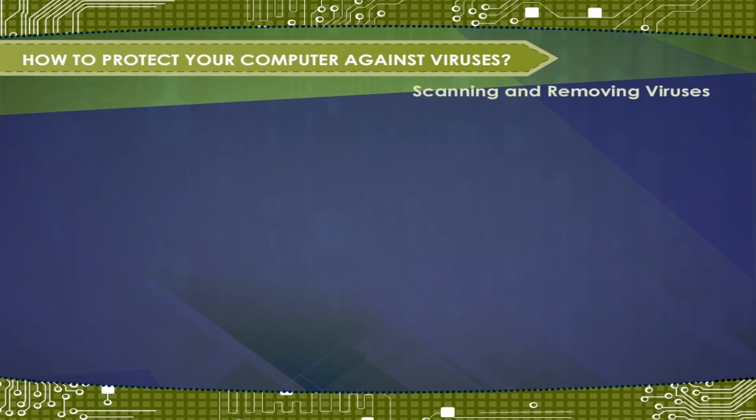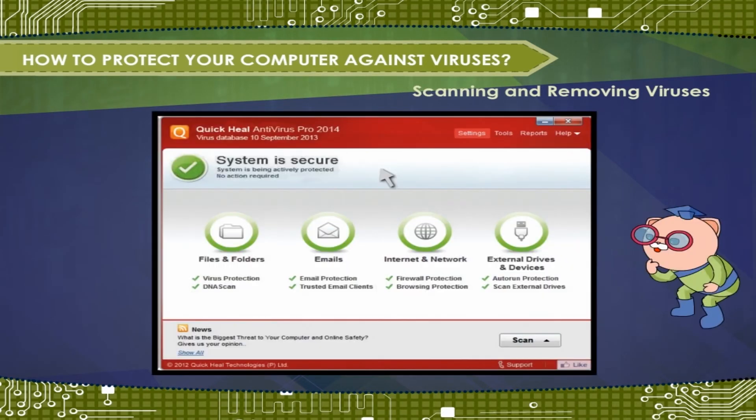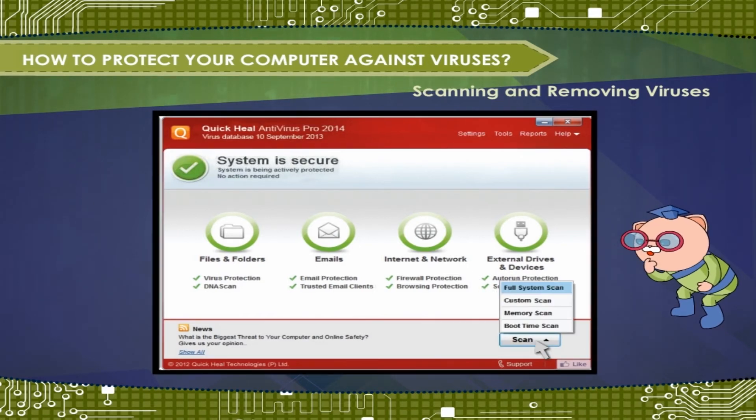Scanning and Removing Viruses. An antivirus application scans a computer system for viruses. To find viruses on your computer, do these: initiate a virus scan by opening the Quick Heal antivirus main window and select the scan option.